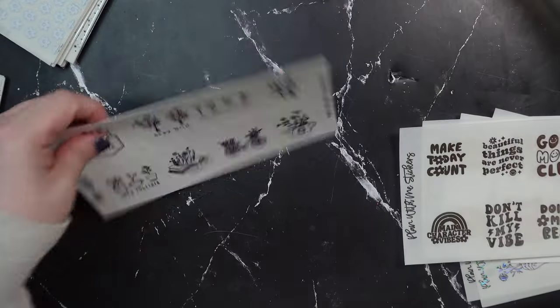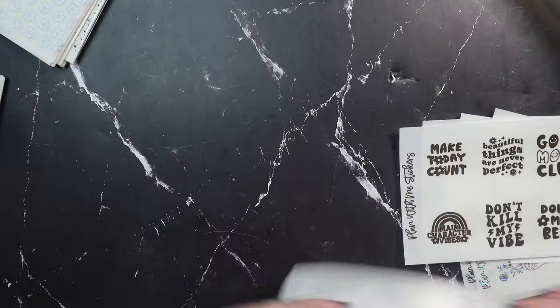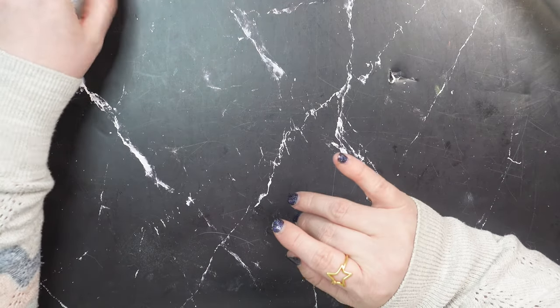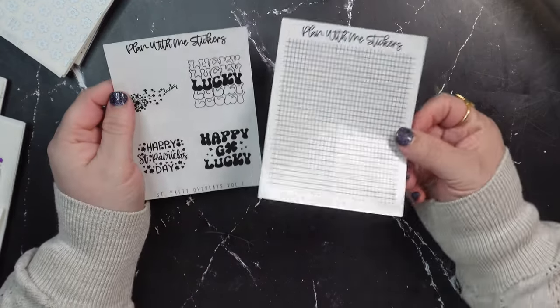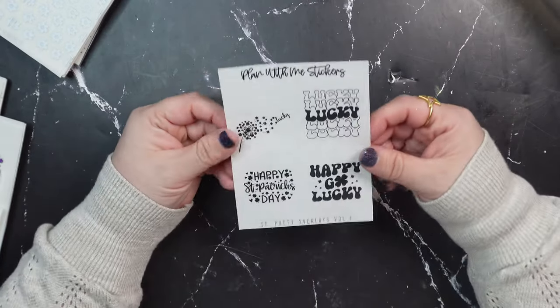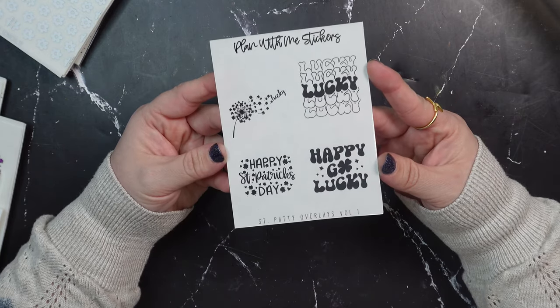Obsessed with all of those freebies. Then the March $100-plus freebies — all super super cute. On to the actual orders: first I got a sheet of grid header overlays because I'm very much in a grid era, so these were definitely a necessity. Then I got the Saint Patty overlays volume one.